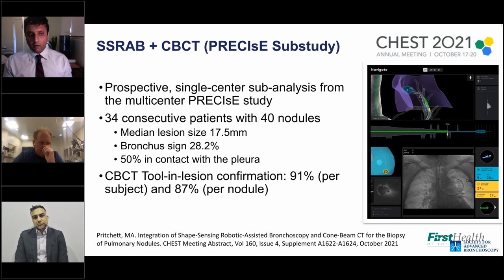Looking at ION and the PRECISE study, which uses shape sensing, a subset of 34 consecutive patients with 40 nodules and very small lung lesions averaging 17.5 millimeters was studied. Only 28.2% had a bronchus sign, and 50% were in contact with the pleura — relatively hard lesions to go after. With ConeBeam tool-in-lesion confirmation, they had 91% per subject and 87% per nodule.